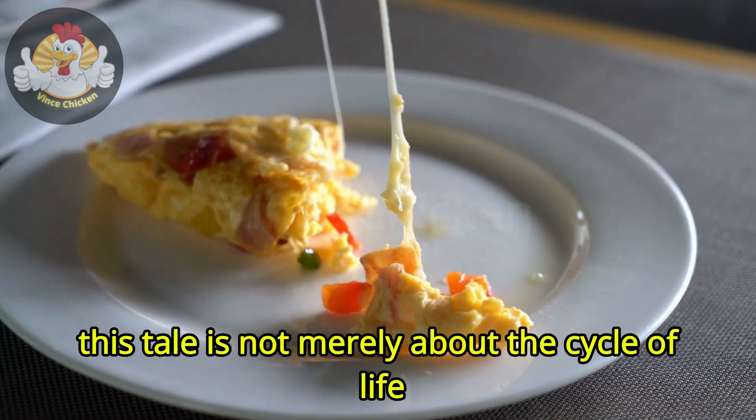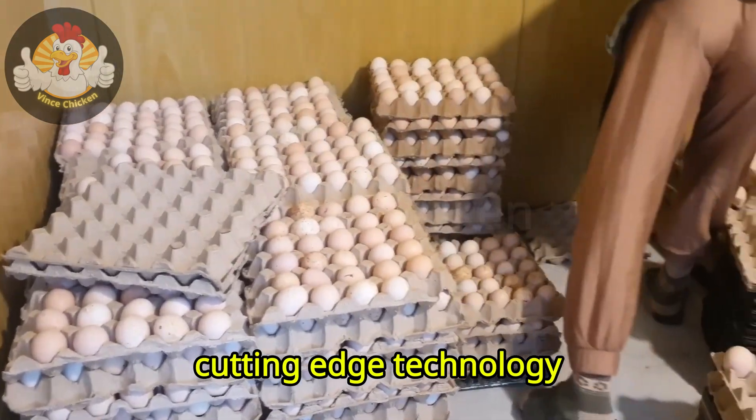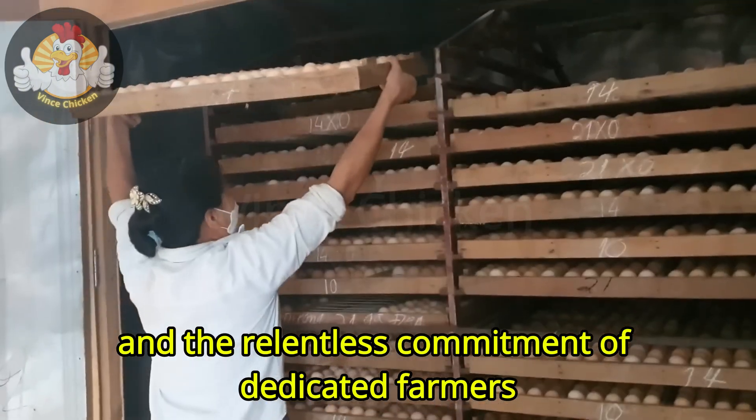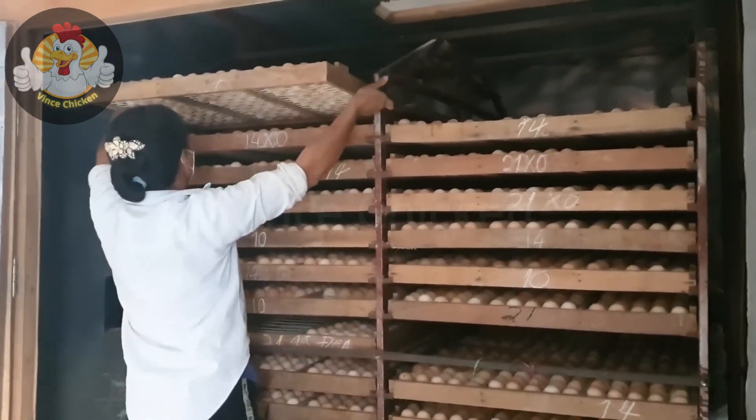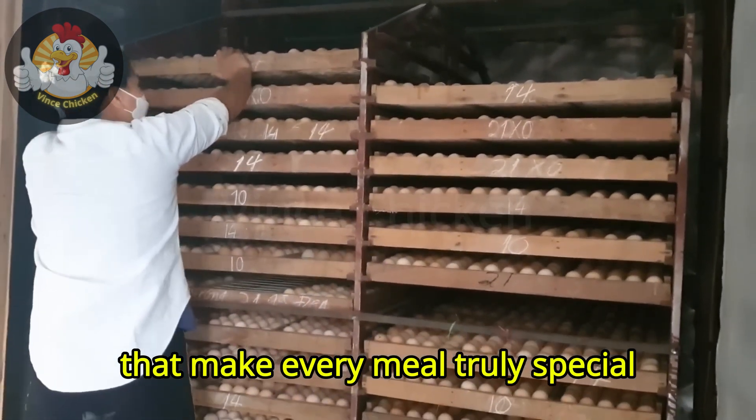This tale is not merely about the cycle of life. It's an odyssey woven with affection, cutting-edge technology, and the relentless commitment of dedicated farmers. Stay with us and you'll uncover the remarkable secrets that make every meal truly special.